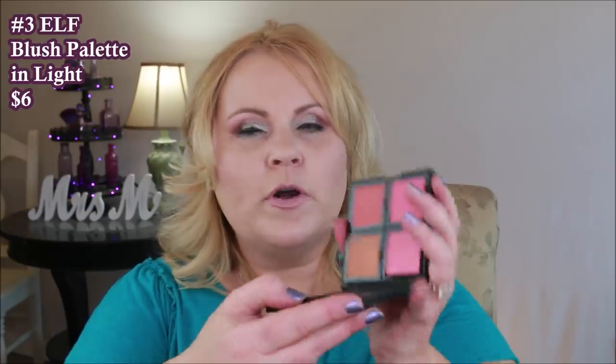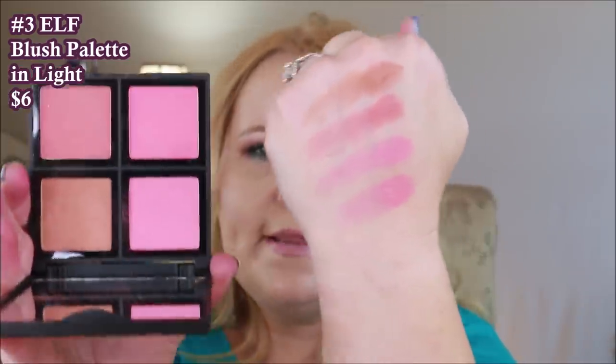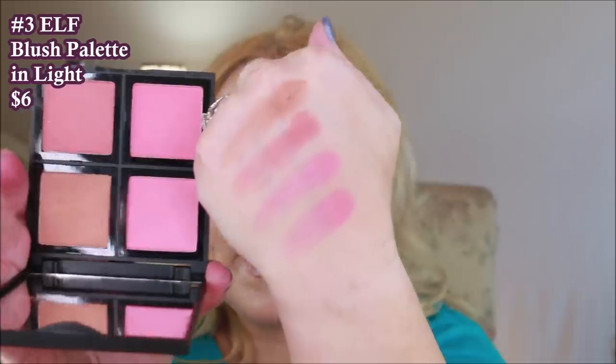This one from e.l.f. is their four-color palette in the lighter version. I don't mind it except the colors are just too stark for me as blushes — I like mine to be a little more muted. These definitely aren't muted at all; even the one that looks a little tan is almost like an orange color. So for me this one was a pass, even though the value was great at six dollars and the formula was good. It just wasn't for me, but you might really like it.